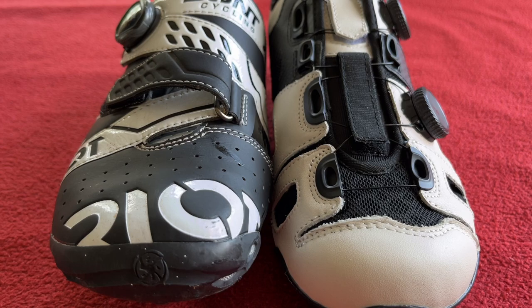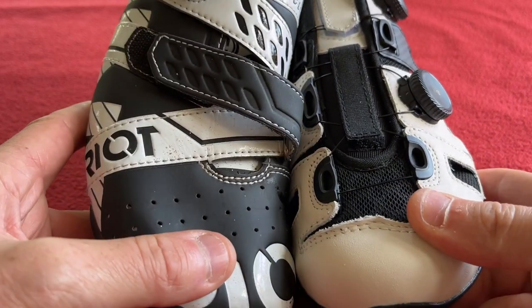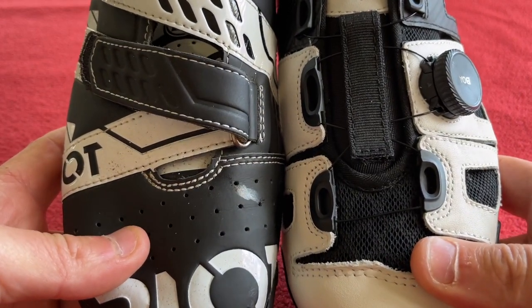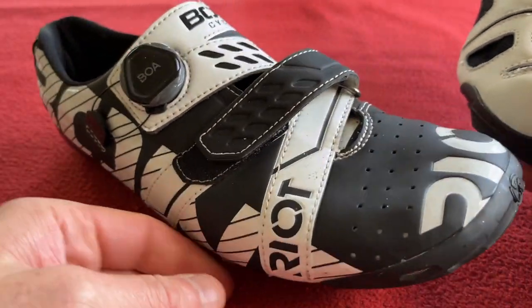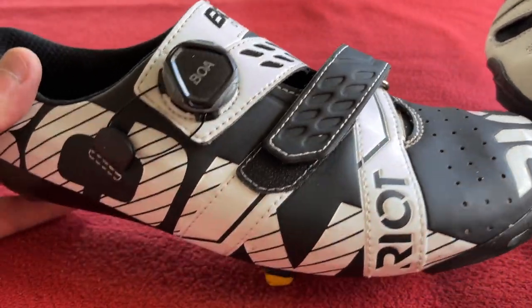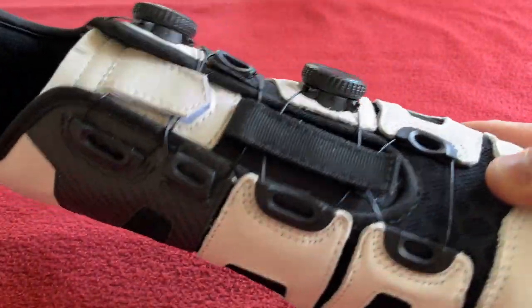Welcome back to Cairo's house. First of all I just want to say please subscribe to the channel, it's absolutely free, it helps the channel out and I would appreciate it very much. So why am I moving from Bont, which I've had for four or five years, over to Lake?